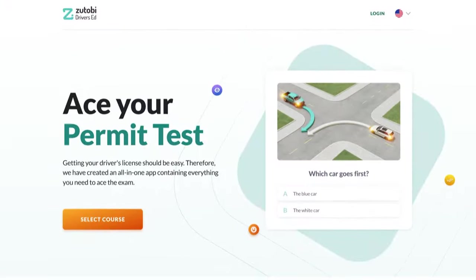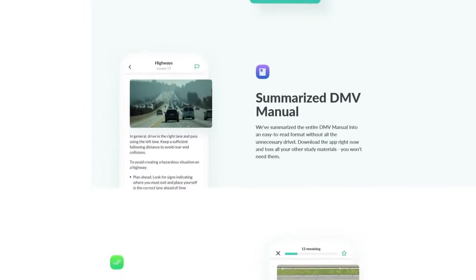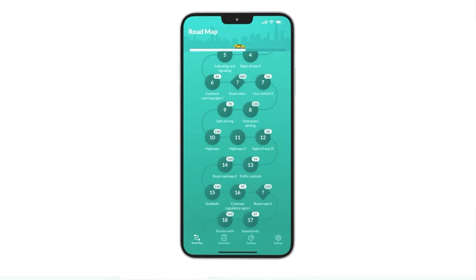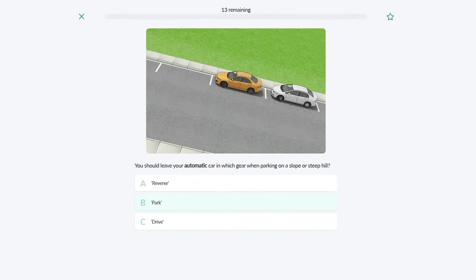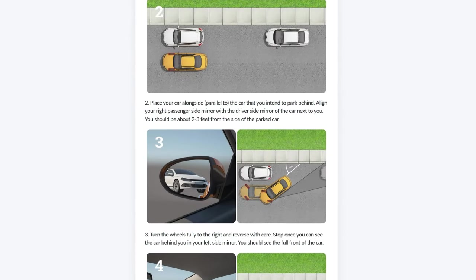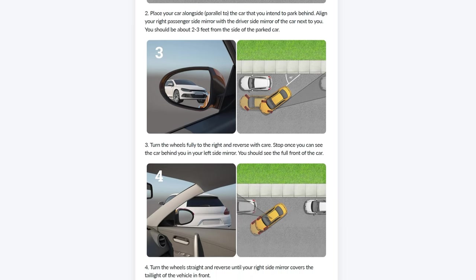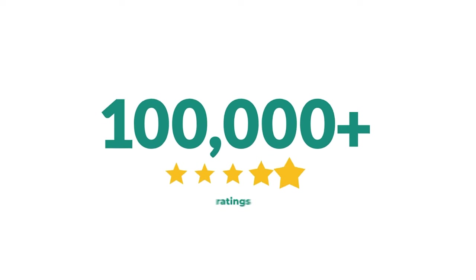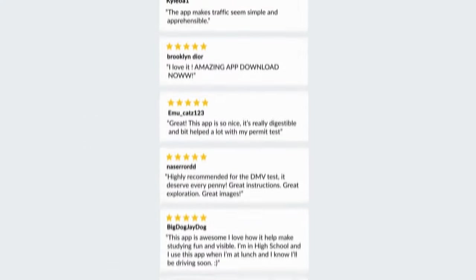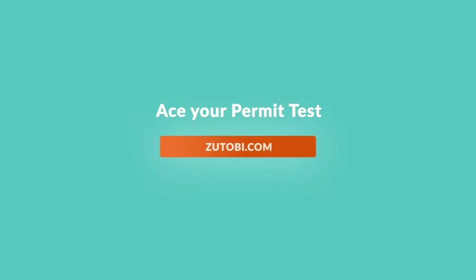If you're studying for your permit or learning to drive, I recommend that you check out Zootoby.com. They have an amazing app with tons of DMV practice tests to help prepare you for your permit test. It goes through everything you need to know in detail and has hundreds of illustrations to make it easier to understand and remember the information. With more than 100,000 ratings, Zootoby is one of the most widely used driver's ed resources in the US and a must-have for learners.